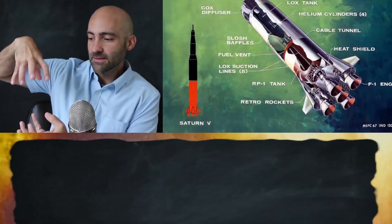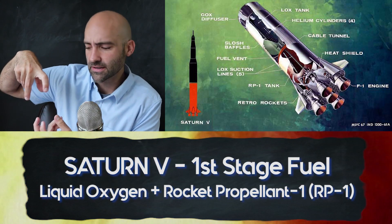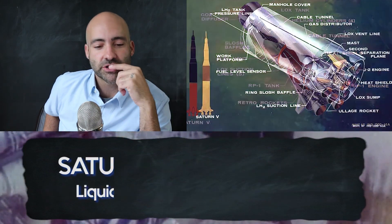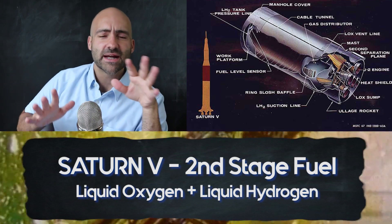Rocket fuel itself — rockets are the most complex engines and machines ever devised by humanity, but the fuel system is really simple. You just bring two chemicals together, light a match, and chemistry does the rest. In the first stage, the bottom stage of the Saturn V, it's liquid oxygen and RP-1, which is basically kerosene. Oxygen plus kerosene plus a match — boom — rocket happens.